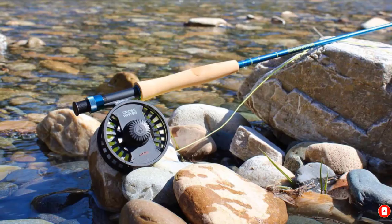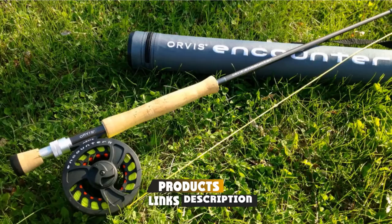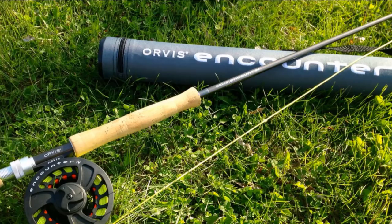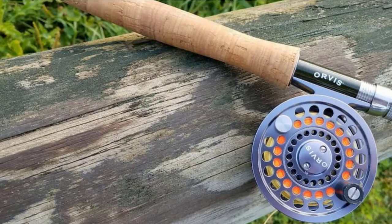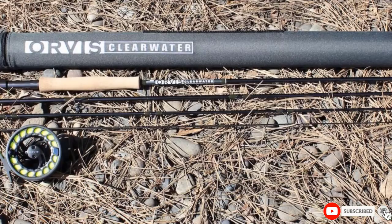Moving on to number 7, we have the Orvis Encounter Rod Outfits. Affordable and well-built, the Orvis Encounter Rod Outfit is made for hardcore anglers. This 4-piece rod offers crisp and smooth performance and includes a large arbor encounter reel, a leader, backing, and a weight-forward floating line. While many may think the affordable price means this is an entry-level rod, it is more of an all-around rod that you can use for bigger trout water. The Orvis Encounter Rod is 9 feet long and a terrific value for small budgets, offering impressive performance from a fully rigged outfit.